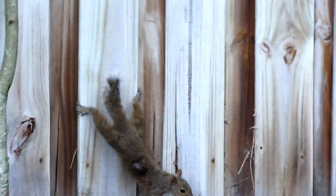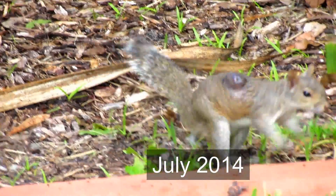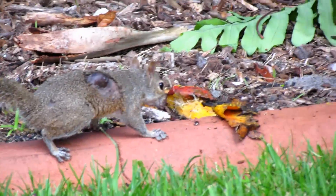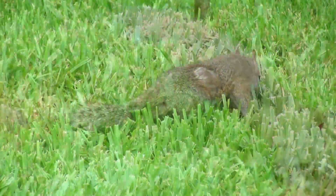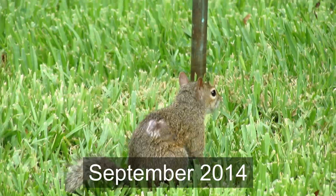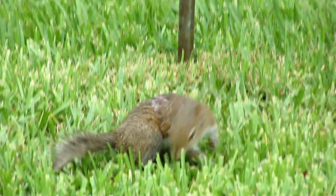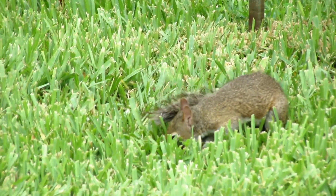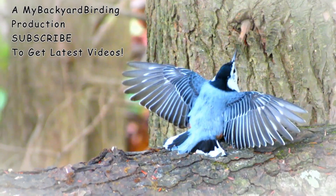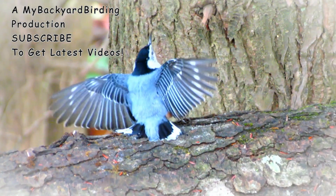More detailed information is linked in the information section of the video below. This little guy had it particularly bad, but video taken two months later shows he is now thriving, the scars beginning to heal, and eventually all the fur grew back.